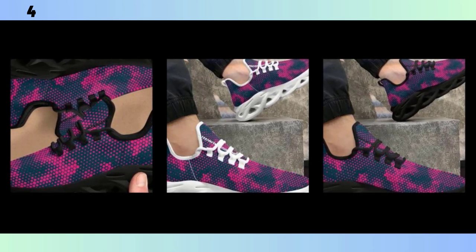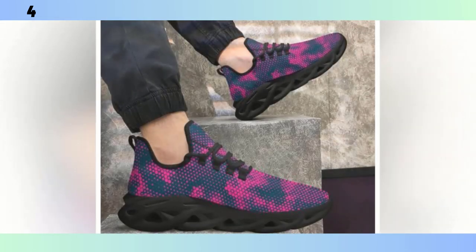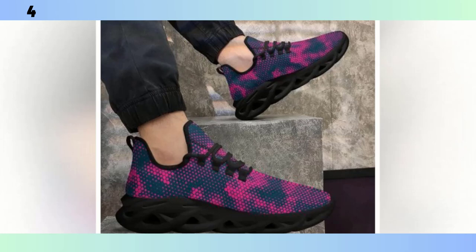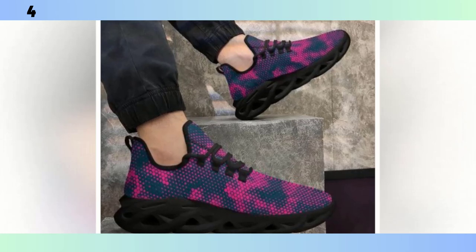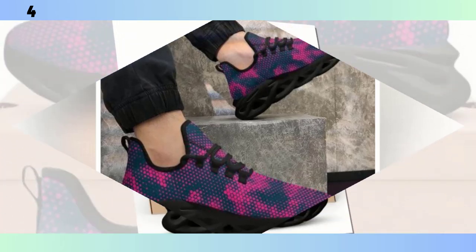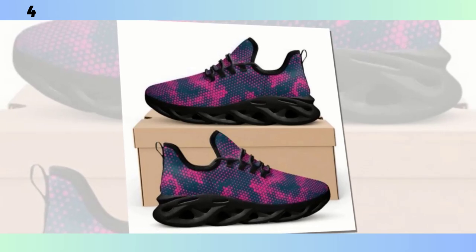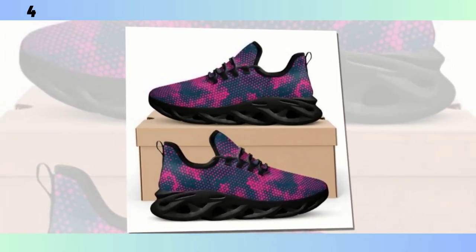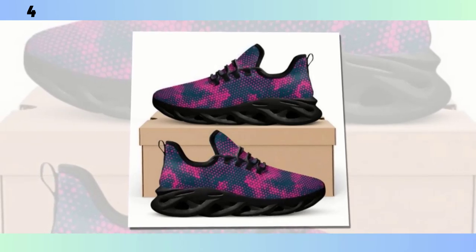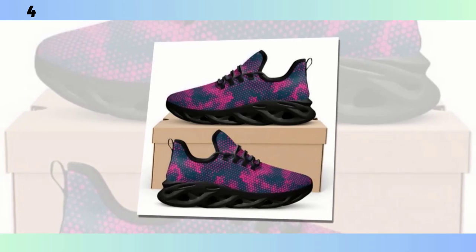First up, let's talk about design. These shoes come in a couple of standout colorways. There's a vibrant pink and teal combo that's perfect for those who like to make a statement, and they also come in a sleek version with black soles and another with white. No matter which one you pick, they're all designed to catch the eye and elevate your style game. Beyond the aesthetics, the first thing that struck me is how light these shoes are — they feel almost weightless in hand, thanks to the advanced materials used in construction.